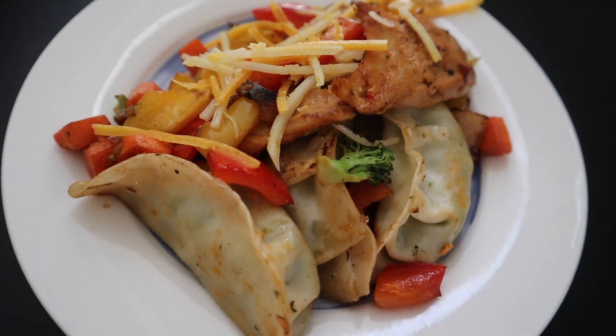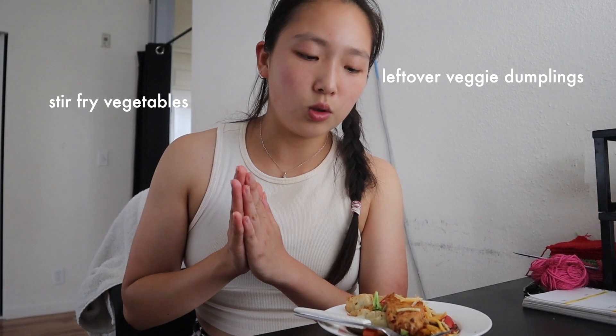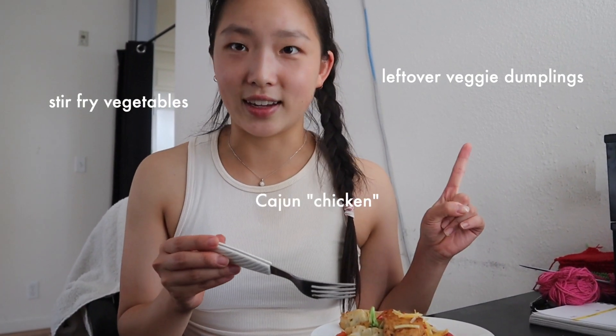We are here with the first taste test of the video. I have a hodgepodge of items: leftover dumplings, some stir-fried vegetables, and what I want to try is the Cajun chicken, with a little bit of vegan cheese over it. The chicken definitely has that soy texture, but I like that it's pretty spicy — the soy and the spiciness is a pretty good match. The cheese is very oily; shredded cheese is something I usually enjoy eating out of the bag. I'd give both the cheese and the chicken a 7 or 8 out of 10 — overall pretty good.